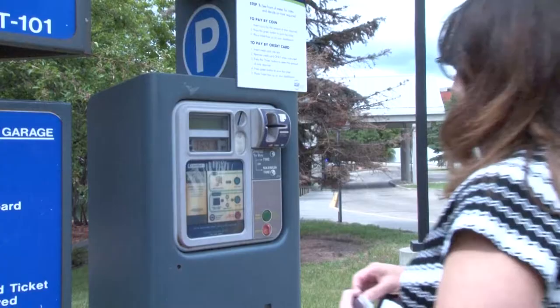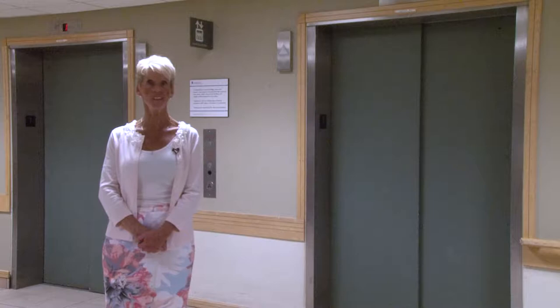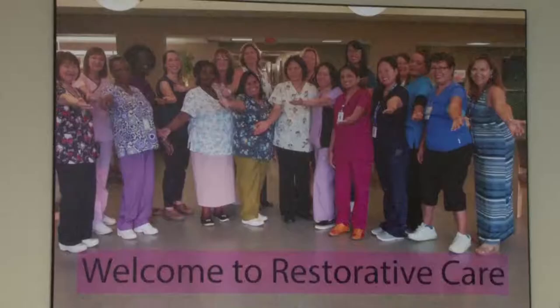You can pay for parking at the meter, or you can get a weekly or monthly pass from us at the reception desk.